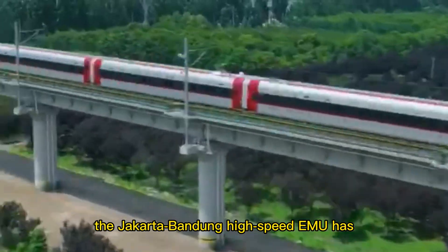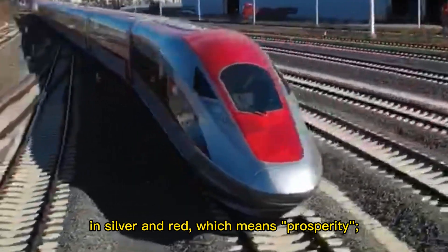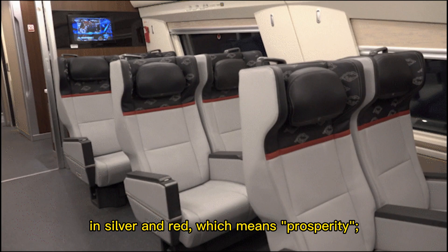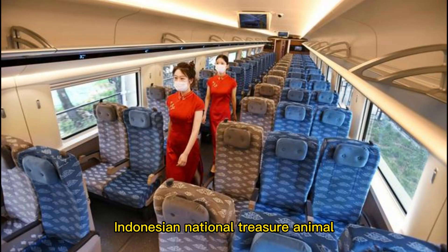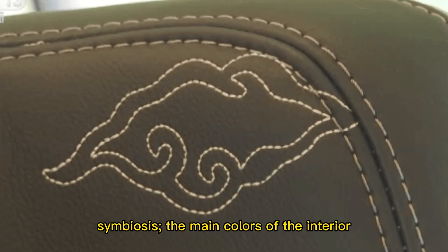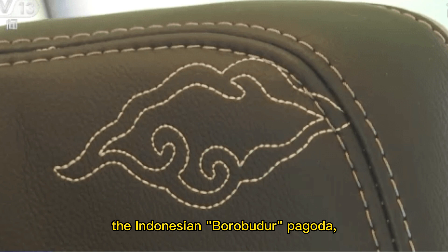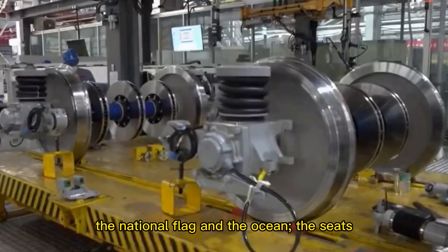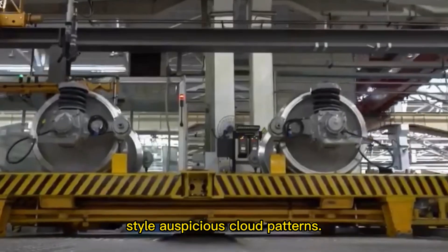The body of the Jakarta-Bandung high-speed EMU has a streamlined appearance and is painted in silver and red, which means prosperity. It is equipped with a red polygonal pattern abstracted from the texture of the Indonesian national treasure animal, the Komodo dragon, reflecting the harmony between man and nature and the concept of symbiosis. The main colors of the interior are gray, red and blue, taken from the Indonesian Borobudur Pagoda, the national flag and the ocean. The seats are embedded with Indonesian badik-style auspicious cloud patterns.